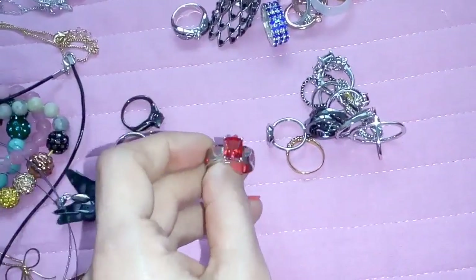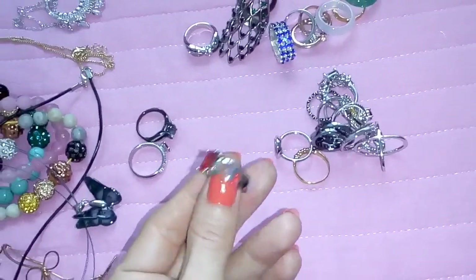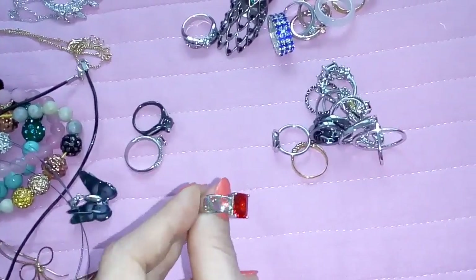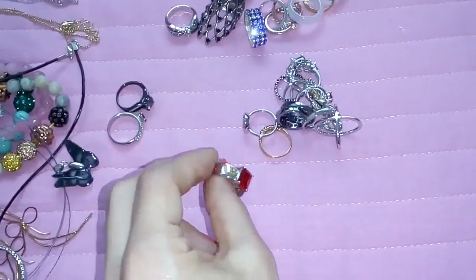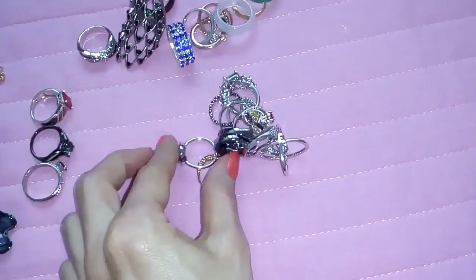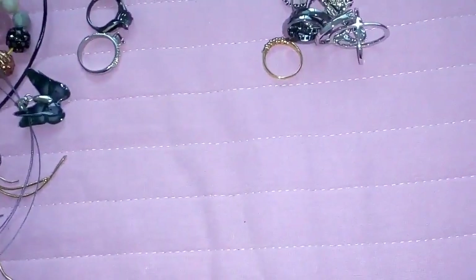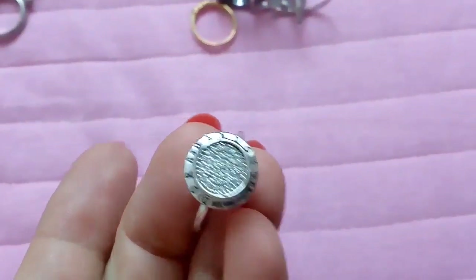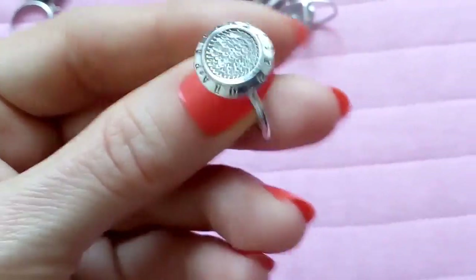This one is a bit similar to the first one but it's in silver with red-orangey colored stones. You can find them on eBay or on AliExpress, about $5. This one I think is an imitation of a Pandora ring because it says Pandora on it. It has clear crystals and it's in silver tone.